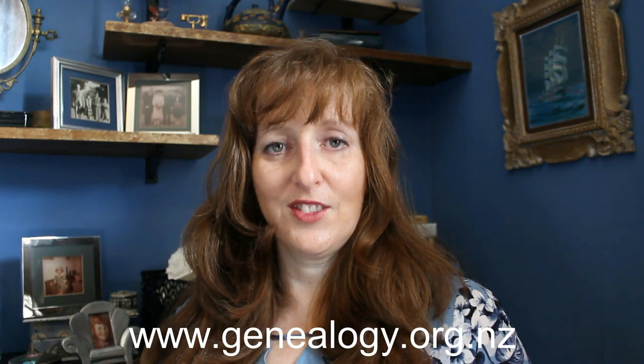Welcome to Getting It Right by the New Zealand Society of Genealogists. I'm your presenter, Sarah Hewitt. For the notes that accompany this presentation and the other Getting It Right learning resources, please see our website www.genealogy.org.nz.